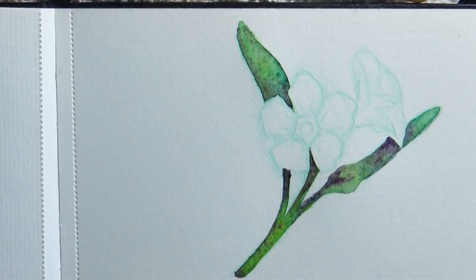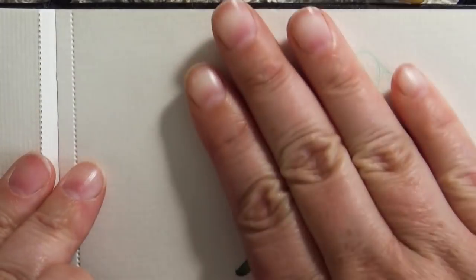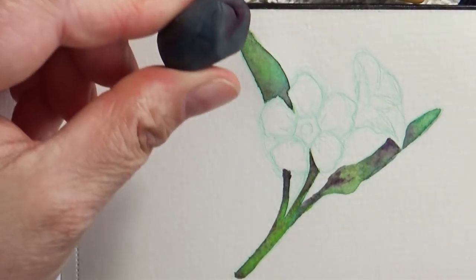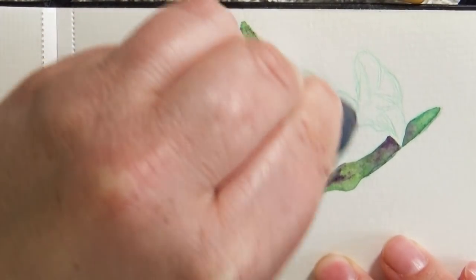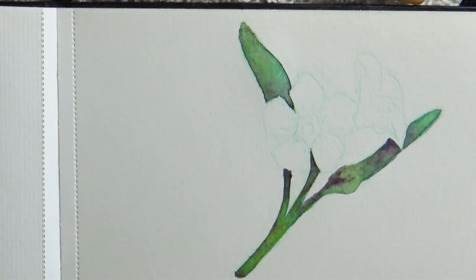I'm going to let this dry really well, then come back in and start painting the flowers — we'll tackle the whites before the yellows. Pro tip: if you don't want to wait for your paints to naturally dry, you can use a little hair dryer. Then I'm going to take my gummy eraser and very lightly clean up those lines so I can barely see them, because we're working with white and I don't want those outlines.